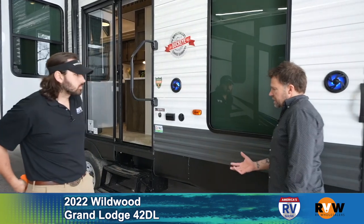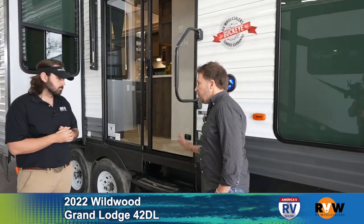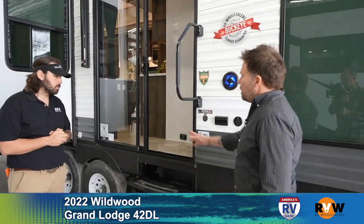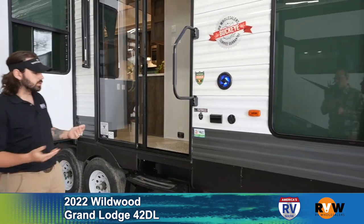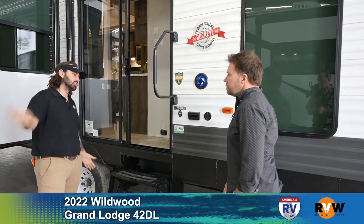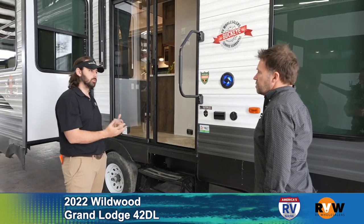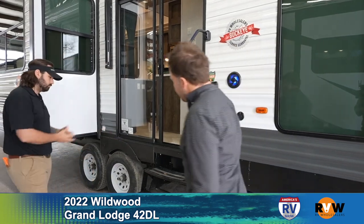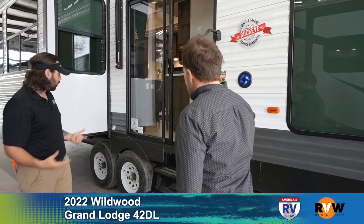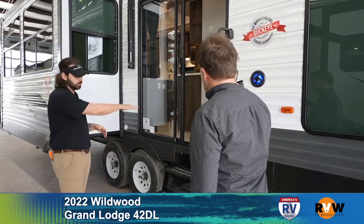For folks new to the RV world, the steps here are simpler because so many people with park models put on their own deck, which would look really nice outside a double sliding glass door like this. Those big solid steps typically fold into the camper, but with a glass sliding door there's really no spot for them to fold in. The stairs are here if you don't have a deck, but most people are putting decks right up next to their camper and stepping directly in.